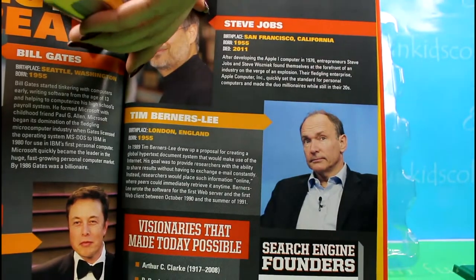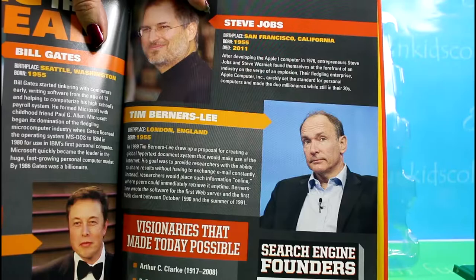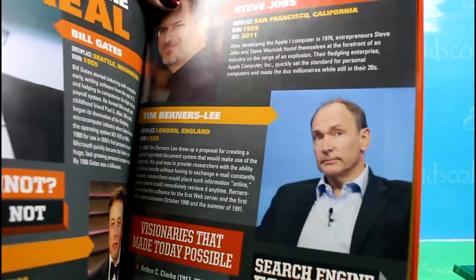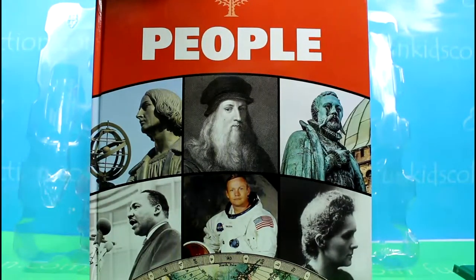Steve Jobs was one of the founders of Apple Incorporated, one of the most successful companies in the world. As the head of Apple, Jobs introduced many popular electronic products, including the Macintosh computer and the iPhone.